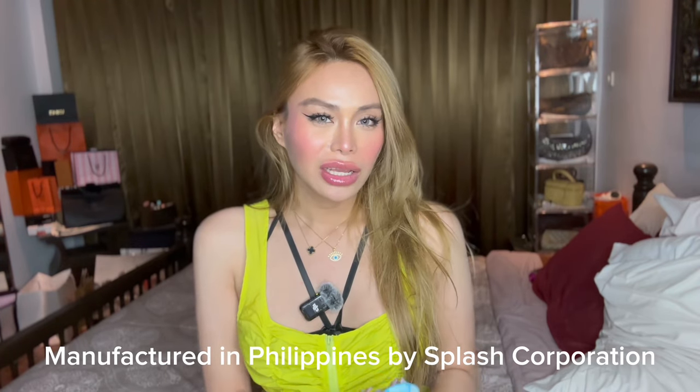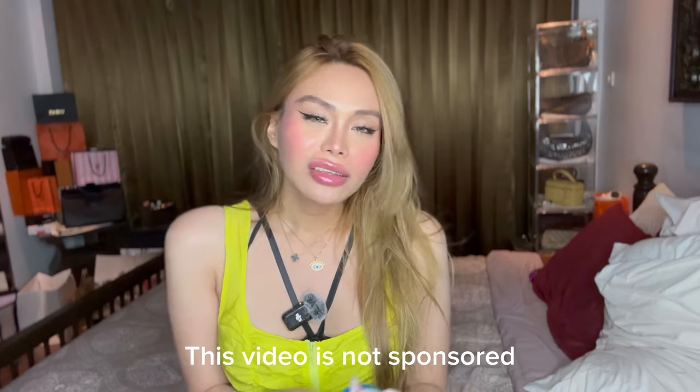The only con of this lotion is that I think it's only available in the Philippines. But the good thing — the pro — is that it is available in malls like Watsons, Mercury Drug, South Star Drug Stores, and any malls. That's a good bonus factor because it's convenient and accessible to buy.